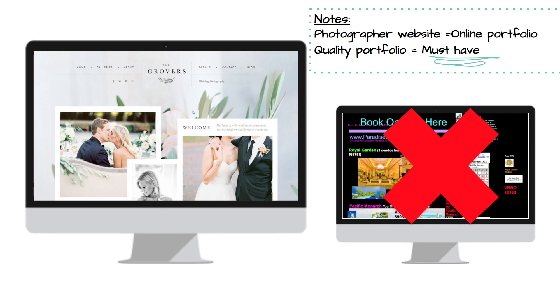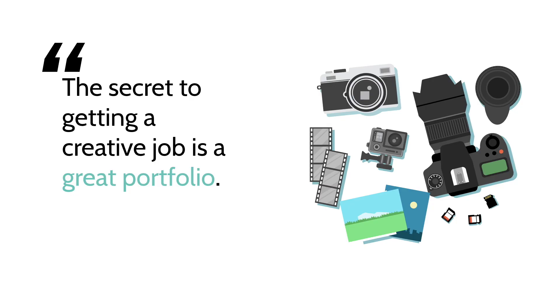A quality portfolio is a total must-have for any photographer, and that's what we're going to be talking about today. The secret to getting a creative job is a great portfolio — that's true no matter what kind of creative professional you are. It doesn't matter how much skill you have as a photographer, illustrator, or graphic designer; if you don't have a good portfolio, you don't have any proof of your skill. You want to be able to show your potential employers or clients what you can do, and that's the purpose of a portfolio.